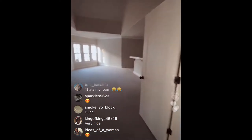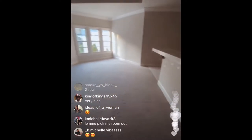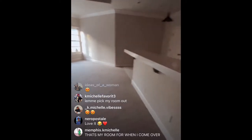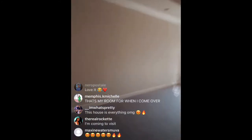This is upstairs. This is going to be the game room. So I'll put like arcades, pool table, a lot of Jack Daniels, full bathroom, all of this.